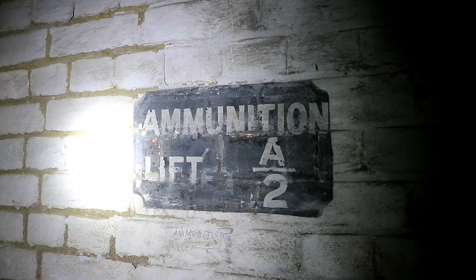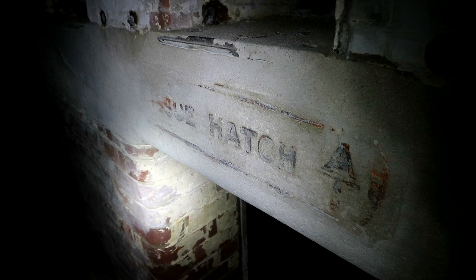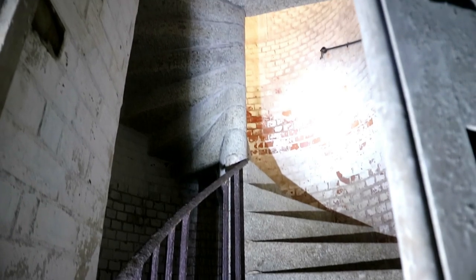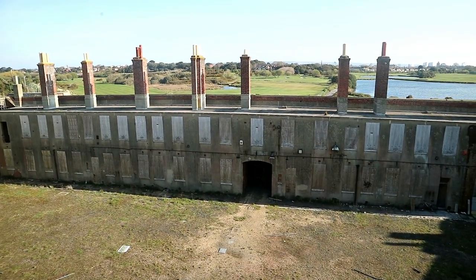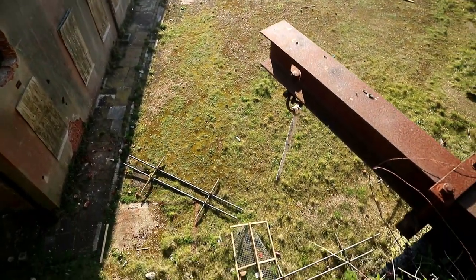When it was ready to be used, it would be sent straight up to the guns via an ammunition lift, which was still here and one of the only remnants we found on the exploration. The old signs from the war period were a nice find as well, indicating to us what things were. From here, we headed all the way up to the roof where, although windy, we could take in some impressive views of the surrounding sea and towns.